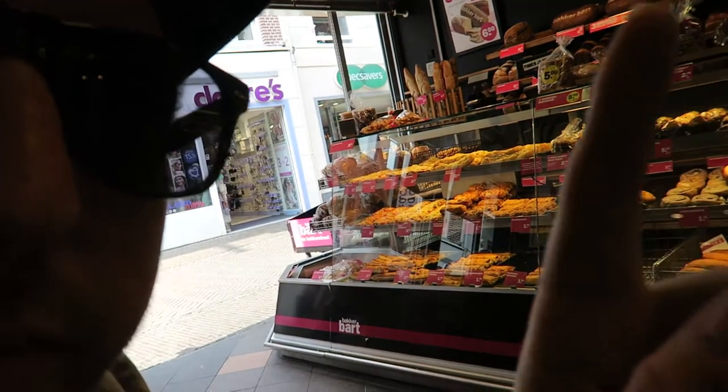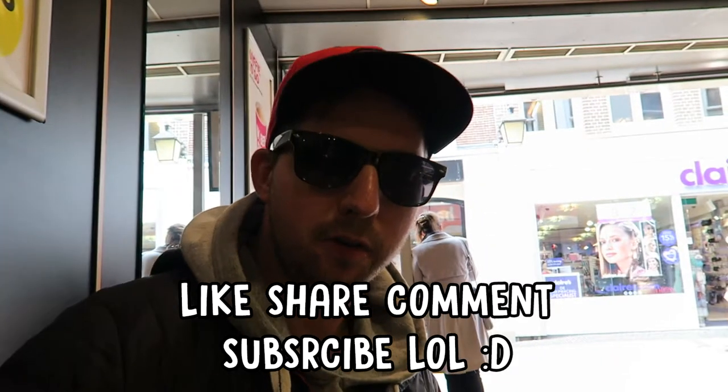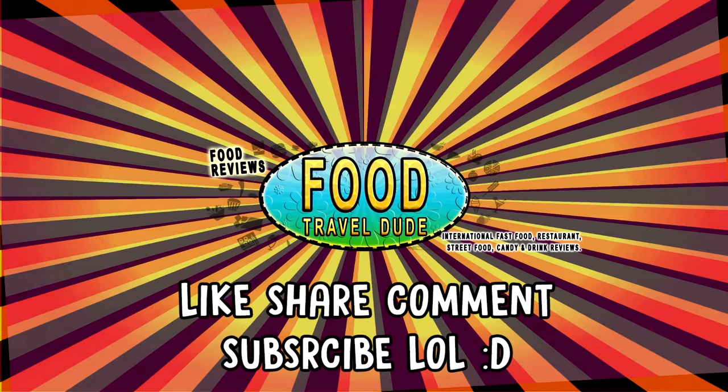They've got lots of nice goodies here at Baker Barts — might have to test out some other ones in future food reviews. Well, thanks for watching guys, I hope you've enjoyed this video of me eating the Crass Angle. Catch you on another food review in the future!